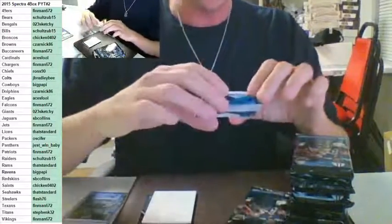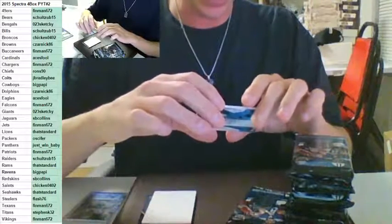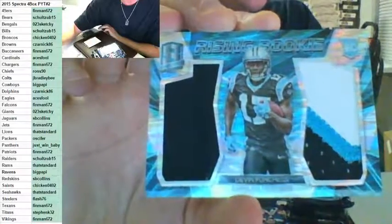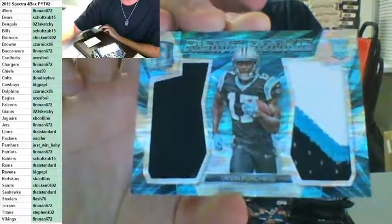No random for this Panther card — one, two, three color rookie patch, rising rookie Devin Funchess, number to 50, going out to a filler spot. This team sat there the whole time — the Panthers, Just Win Baby. Nice hit.